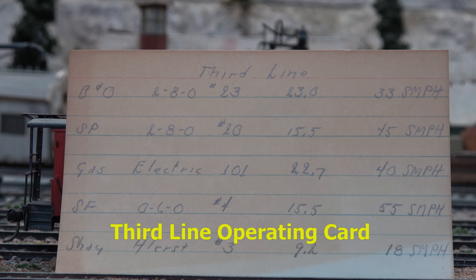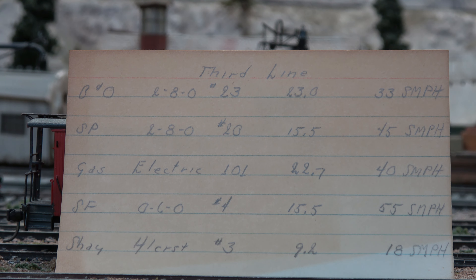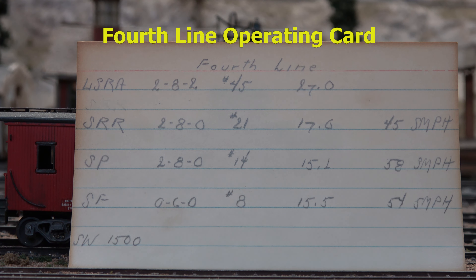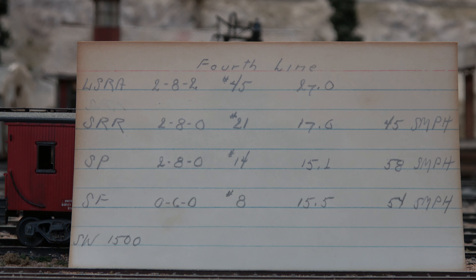On this train order card we have the Gas Electric, the Hallmark M190 brass, and we also have the Southern Pacific 280 number 20 that operated on the third line. Here we have the SW1500 by Athern that was the latest addition to the Tioga Pass Railroad, and you can also see the other trains that Jim operated and their speed limits.